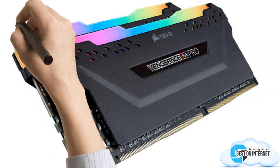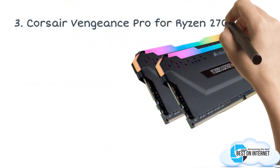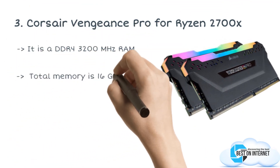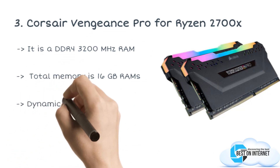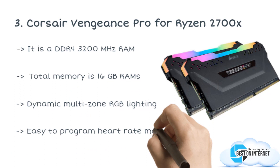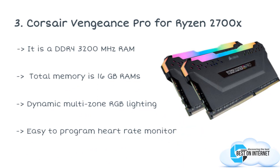The third product is the Corsair Vengeance Pro for Ryzen 2700X. If you are looking for an extremely popular RAM that has the approval of thousands of users, the Corsair Vengeance Pro will make you happy. The users love it, and so does Amazon. It has a DDR4 3200MHz speed, and its total memory is 16GB divided into two modules of 8GB each.